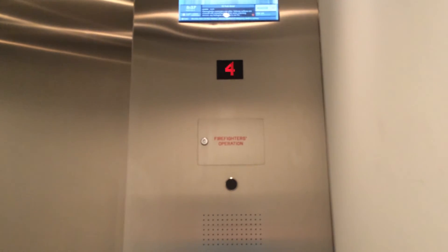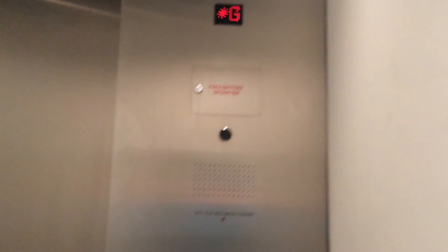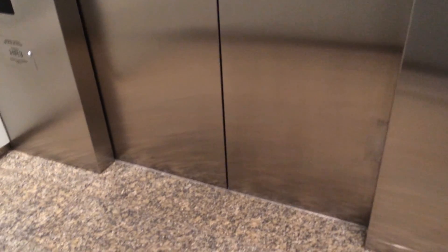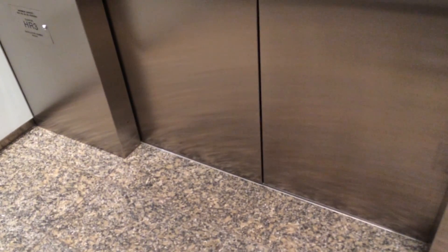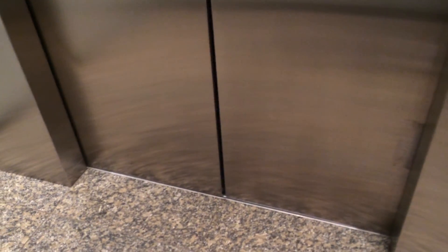Here we go. Here we are. Almost there. Ground. Ground floor. And that's it. This is 25 York Street. Thank you.